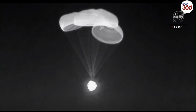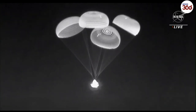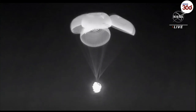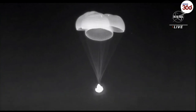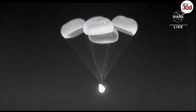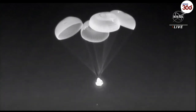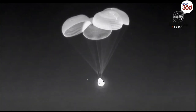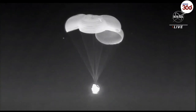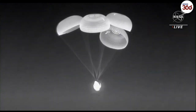400 meters. The rate is as expected — 400 meters from splashdown. 300 meters. 200 meters, braced. We copy, 200 and bracing. Standing by for confirmation of splashdown.